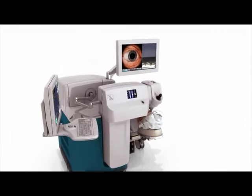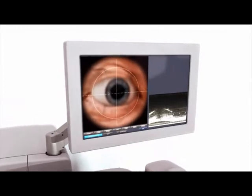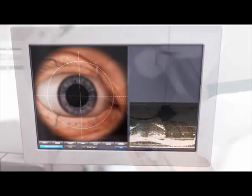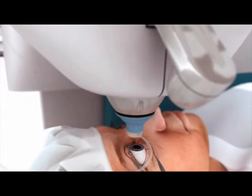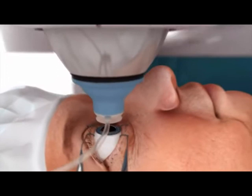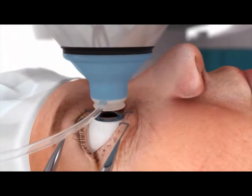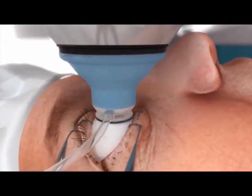The LensX laser is designed to provide patients with an optimized refractive cataract surgery experience. Featuring real-time imaging and integrated OCT, the LensX laser allows for visualization of the entire anterior segment during docking, planning, and procedure. The patient relaxes as the surgeon utilizes the high-resolution video microscope and live OCT image to gently guide and dock the disposable patient interface to the corneal surface.